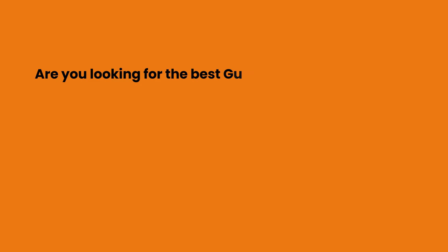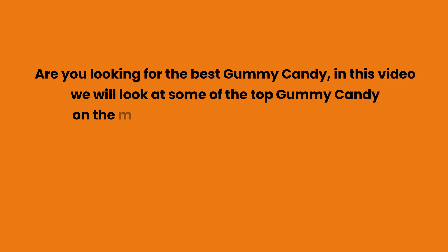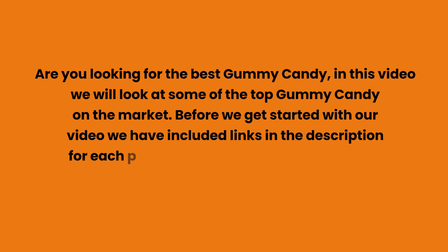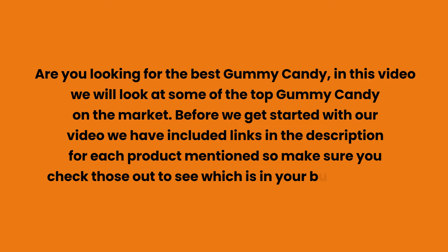Are you looking for the best gummy candy? In this video we will look at some of the top gummy candy on the market. Before we get started, we have included links in the description for each product mentioned, so make sure you check those out to see which is in your budget range.